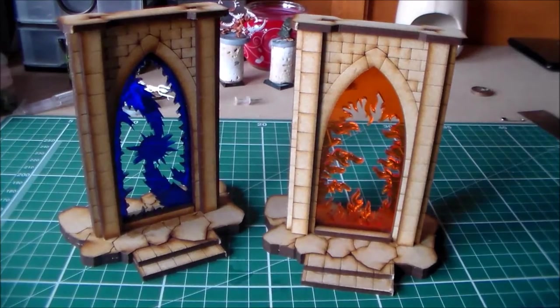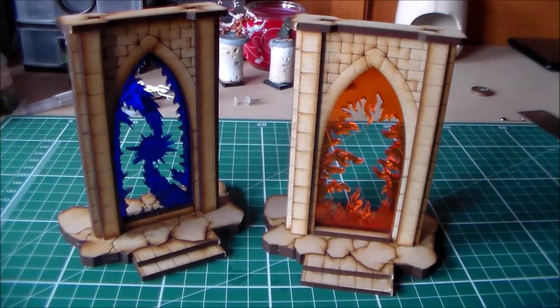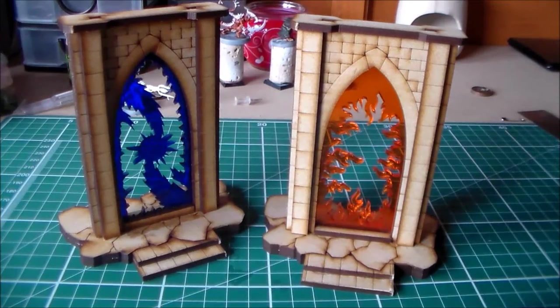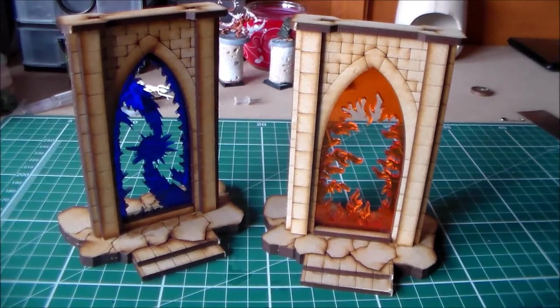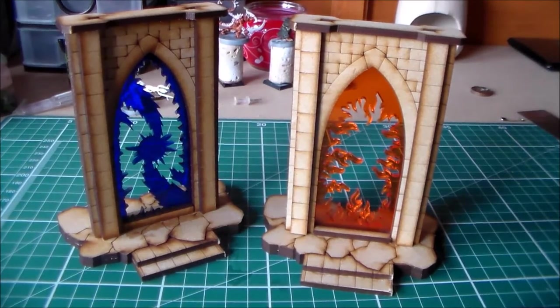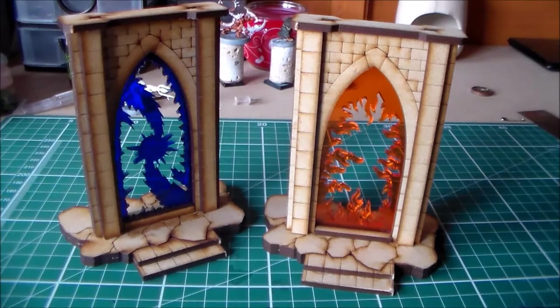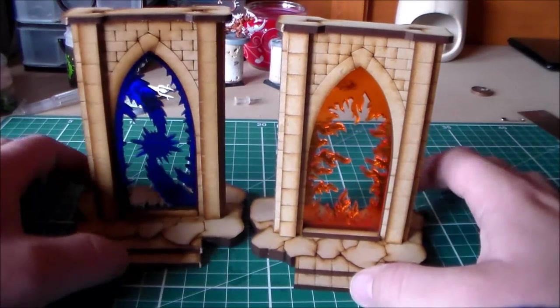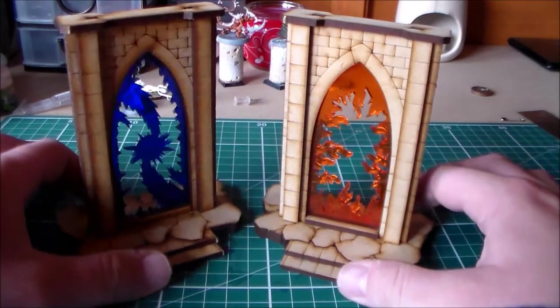Hey everyone, Sponge Murphy here. How are you all getting on today? So a bit of a review for you guys today. If you guys have watched my last eBay loot video, you would have seen that I got these two riftgates off eBay from a seller called the Troll Trader. A lot of people have been asking me where I got these — if you go on to eBay, just look up Troll Trader and you'll find them. I'll put a link in the description below so you can check it out.